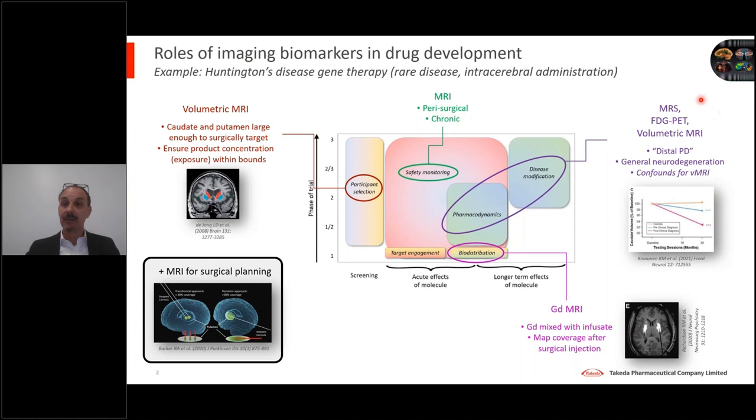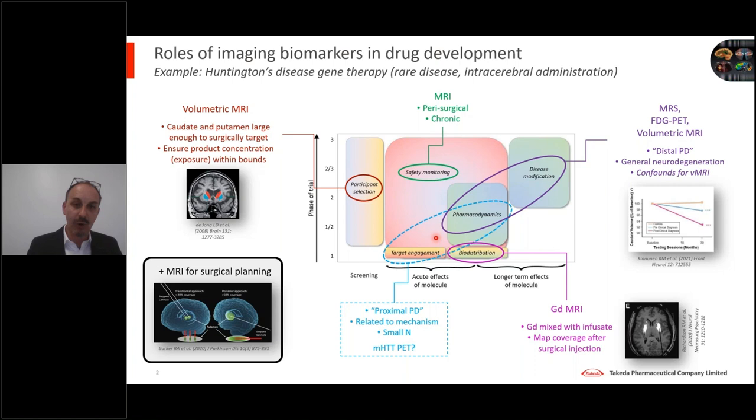One of the problems with volumetric MRI is it's more downstream still than things like MRS or FDG PET. There is the possibility of confounds potentially impacting the interpretation of a change in volume as a biomarker of neurodegeneration, especially in the case of a very interventional approach where the actual target structure itself is being physically impacted by the procedure. The notion here is that if one has an imaging biomarker reflecting a biological change very proximal to the mechanism of action, we're going to be much better placed to pick up a strong signal amenable to being detected in a small sample size — one of the overriding challenges of gene therapy trials.